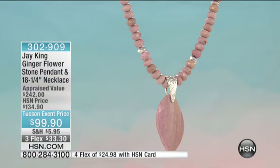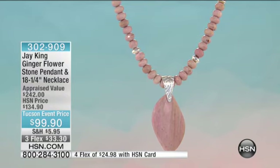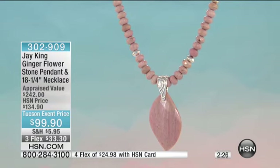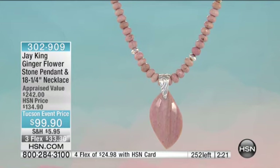This is the ginger flower stone pendant, 18 and a quarter inches in length, that beautiful pink hue. I'm excited to hear about this stone — it's ginger flower. It comes out of Indonesia, and as far as I know, we're the ones that introduced it to the market. I don't know if anybody else has actually had it on.